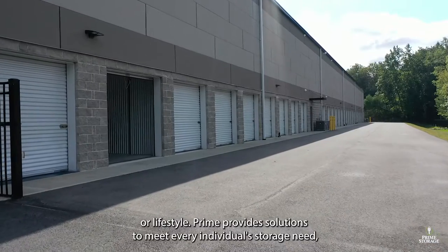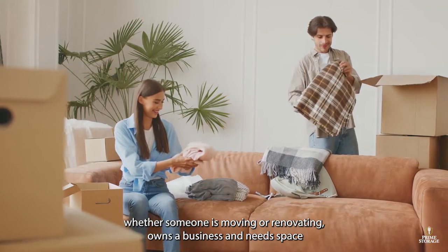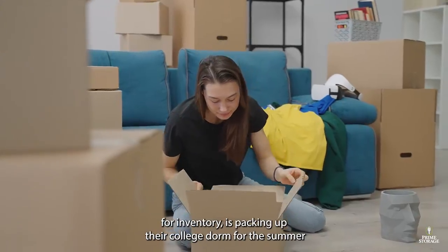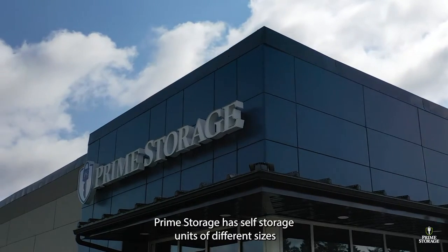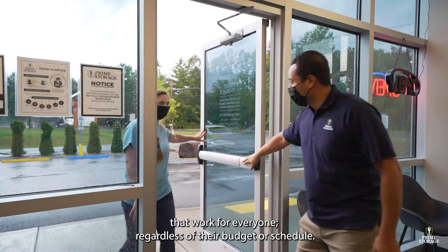Prime provides solutions to meet every individual storage need, whether someone is moving or renovating, owns a business and needs space for inventory, is packing up their college dorm for the summer, or looking to store a vehicle, RV, or boat. Prime Storage has self-storage units of different sizes that work for everyone, regardless of their budget or schedule.